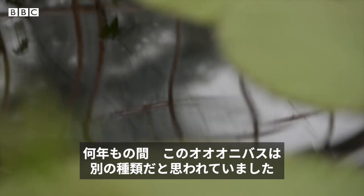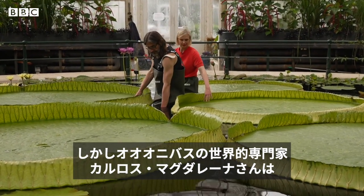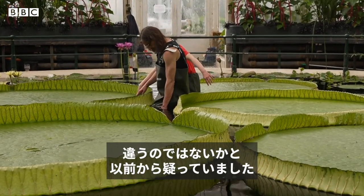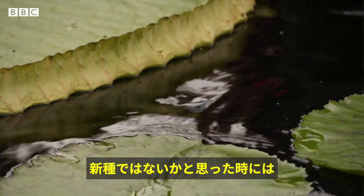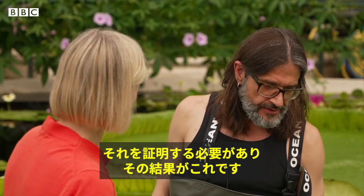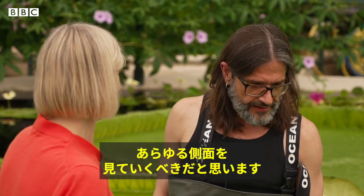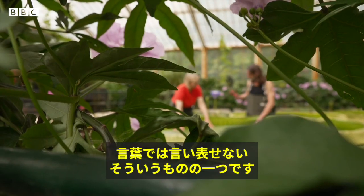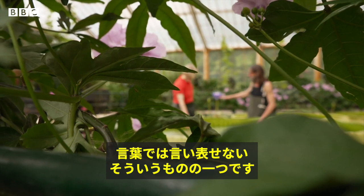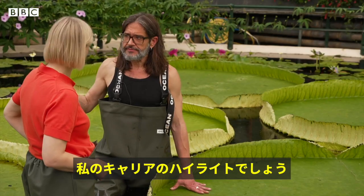For years, these plants have masqueraded as another species. But Carlos Magdalena, one of the world's leading water lily experts, long suspected this wasn't the case. When you think this is a new species, you have to demonstrate it. And this is what we have just done. I believe we have done it in looking at every single aspect. This is just one of those things which I cannot really put into words. I believe this is the highlight of my career.